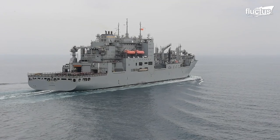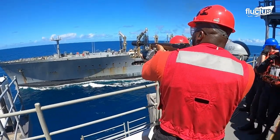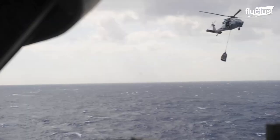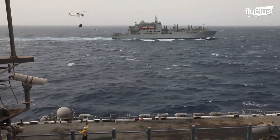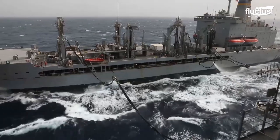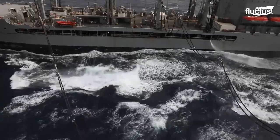Hello, everyone, and welcome back to the Fluctus Channel. Of all the genius innovations the U.S. Navy has developed over the years, underway replenishment is perhaps the most important.